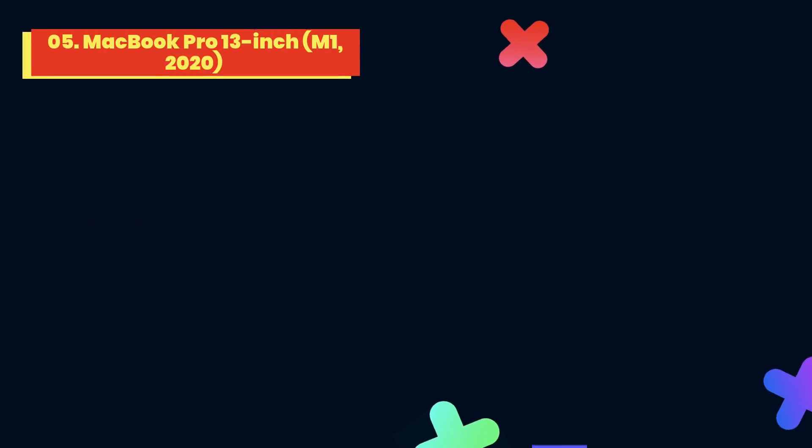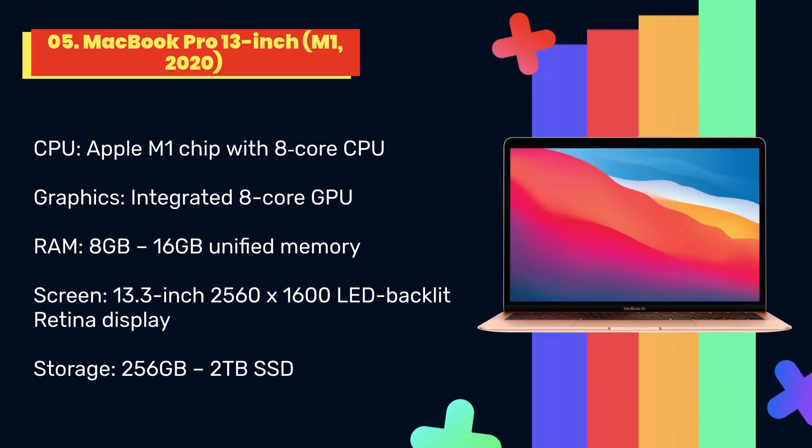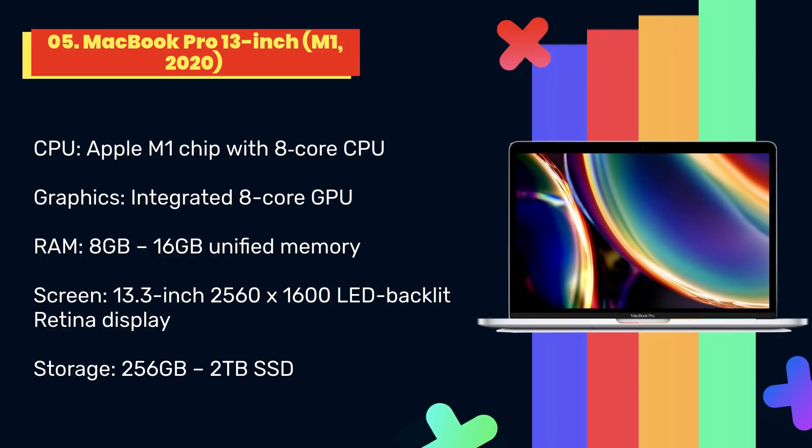At number 5: MacBook Pro 13-inch M1 2020. It'll run your programming tools without any issues, and it comes with a touch bar across the top of the keyboard, giving you quick access to tools and shortcuts, which can dramatically speed up your workflow. Perhaps best of all, it comes with an improved keyboard that's not just more reliable than the previous model's keyboard but is also much more comfortable to work on.